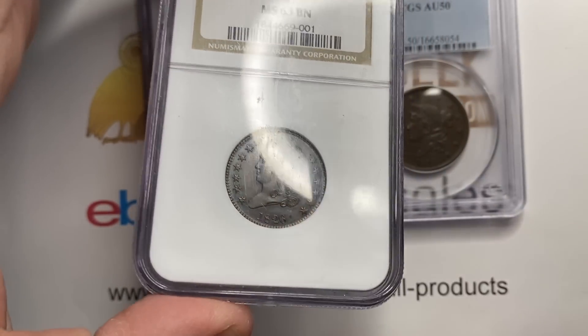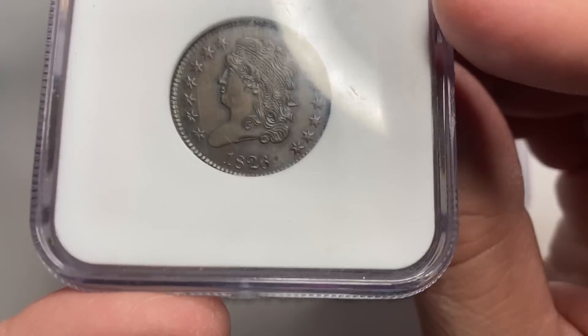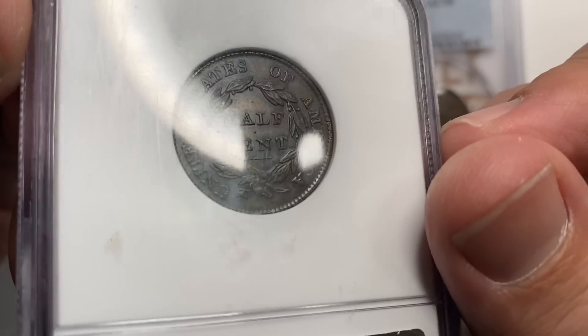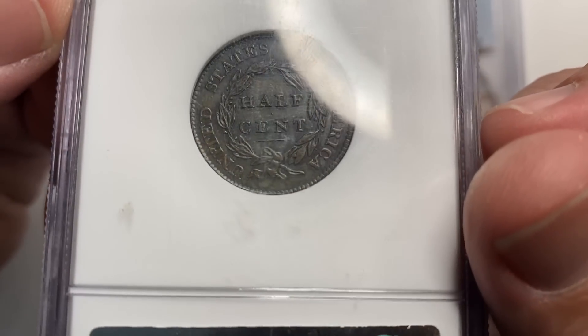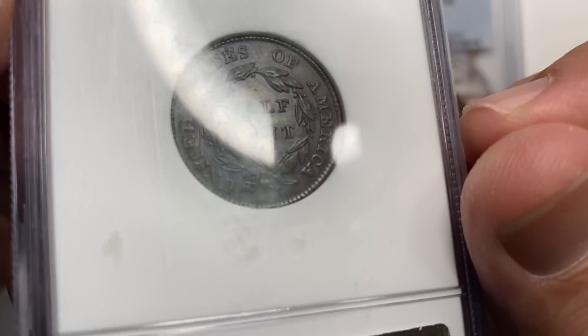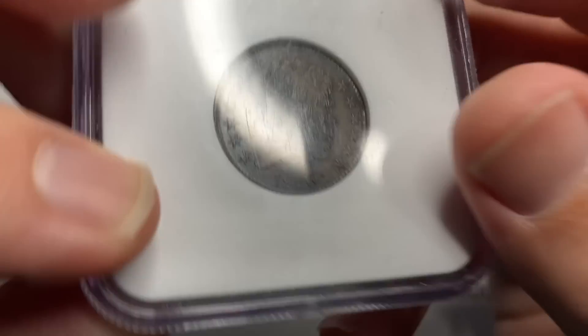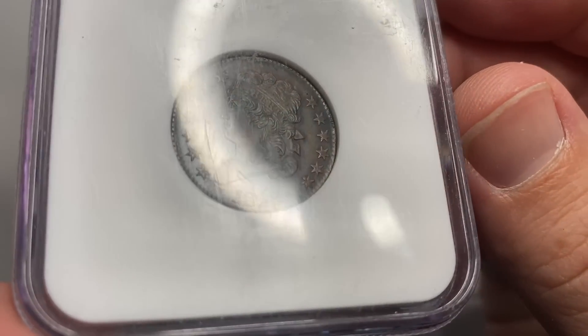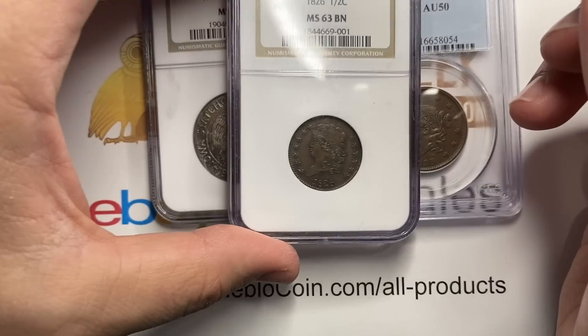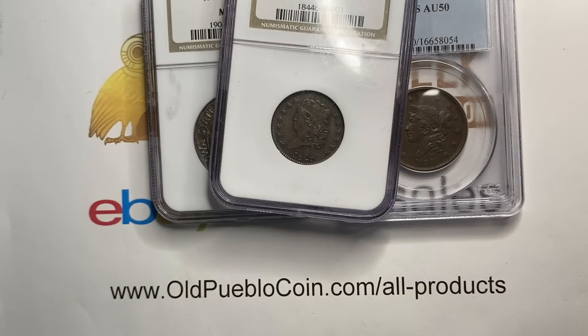NGC called this an MS63 Brown, and this is an absolutely lovely coin. It's got great eye appeal, a gentle tone — a little bit of that chocolate brown look. This is about a $750 coin, so not for the faint of heart, but for someone who's putting together a typeset, that's a really nice coin to add in.